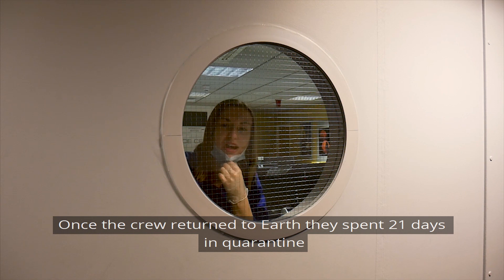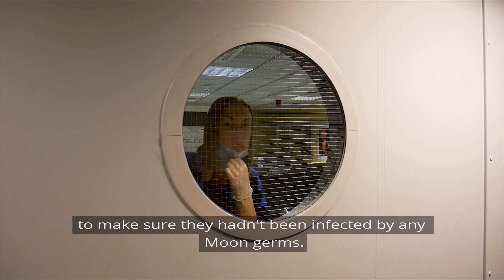Once the crew returned to Earth, they spent 21 days in quarantine to make sure they hadn't been infected by any moon germs.